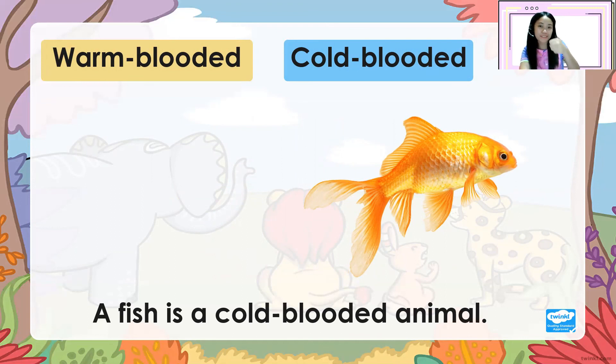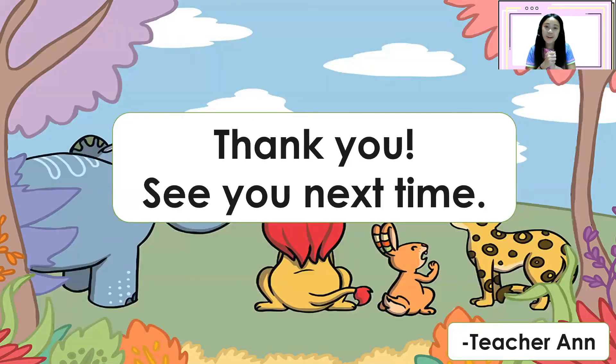Great job, everyone! Thank you for watching, and see you next time. Goodbye!